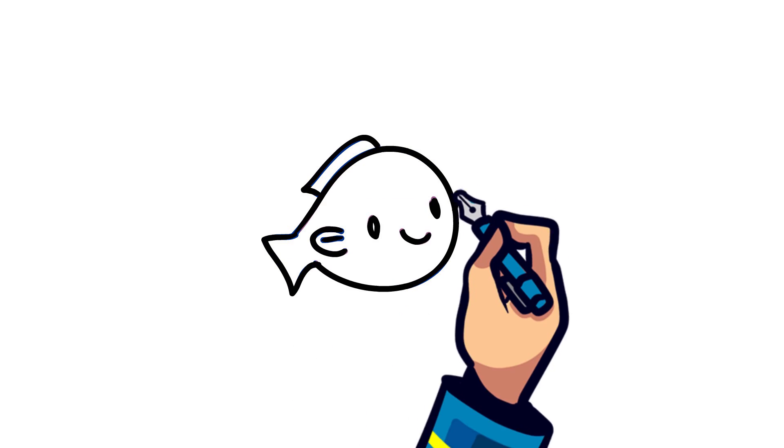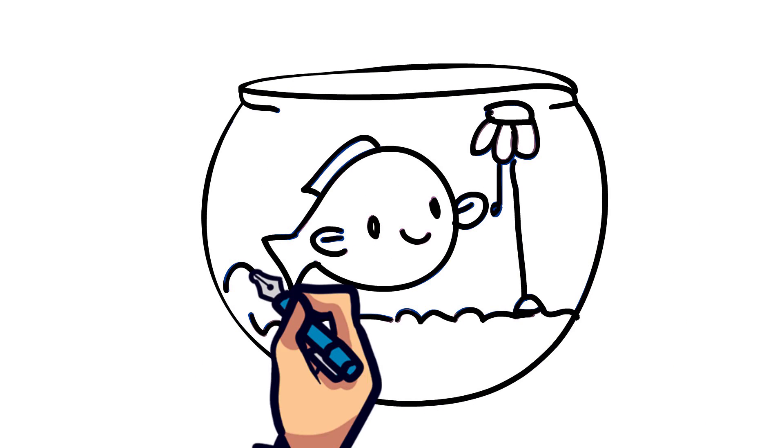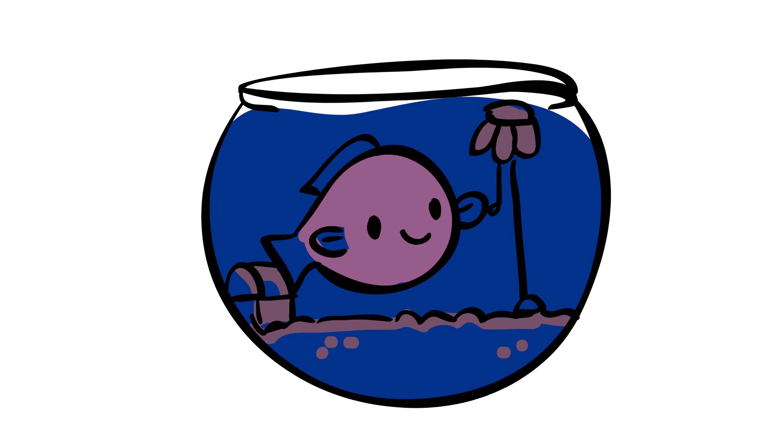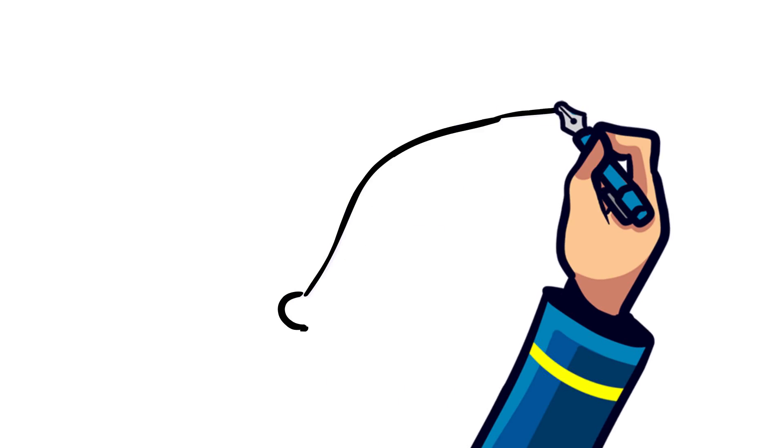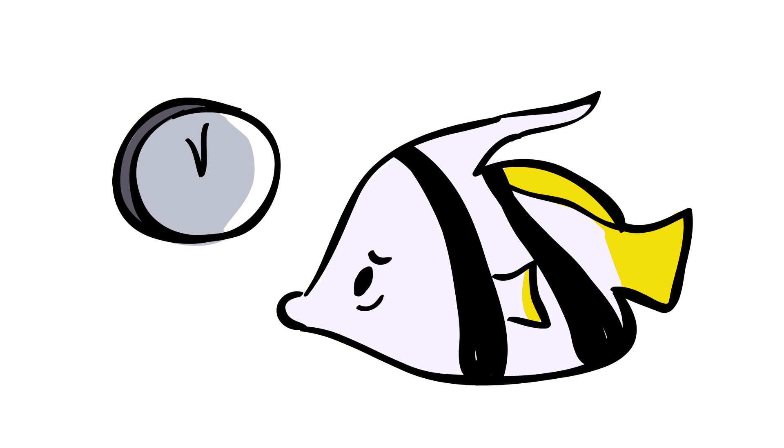Fish, just like humans, can also get cranky when they don't get enough sleep. Many aquarium fish won't be able to sleep unless the lights are turned off. Others can become sad and depressed with the lack of sleep. It was discovered that zebrafish can even become insomniacs.